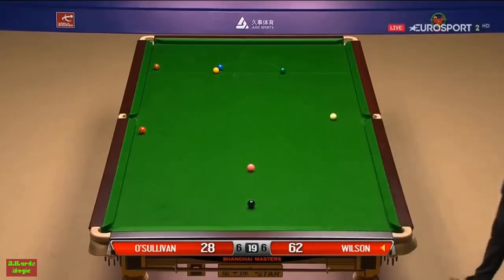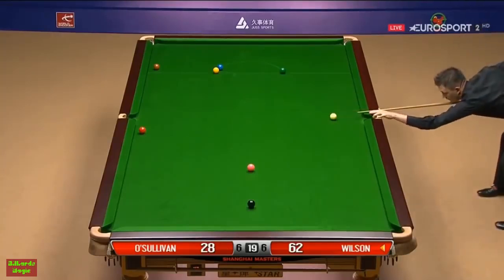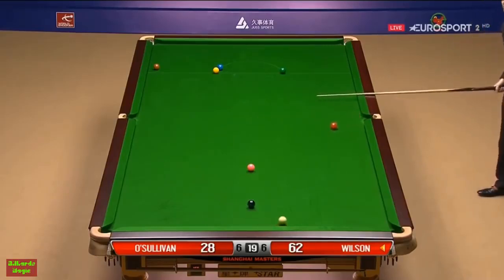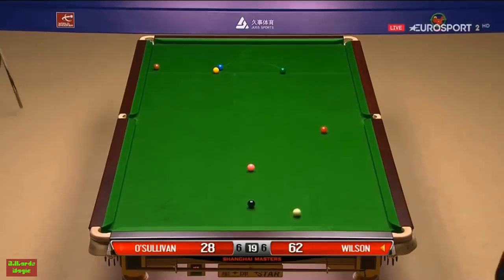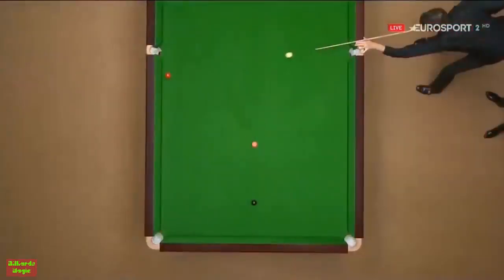You get the feeling that he's playing the double to the right middle, cue ball in behind the black — should he miss it, it'll be frame ball. Not one of the tougher doubles that you can play, but he didn't quite get it right.